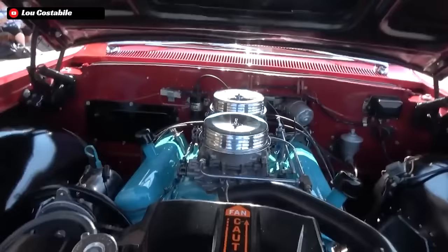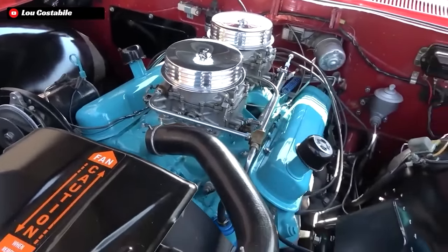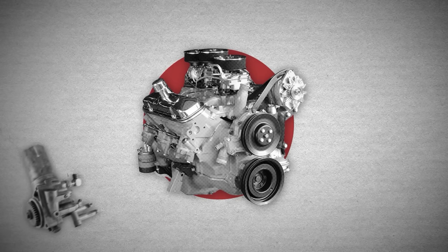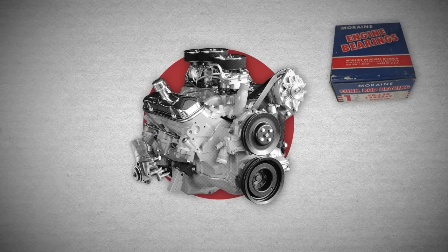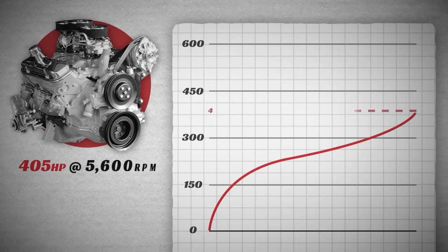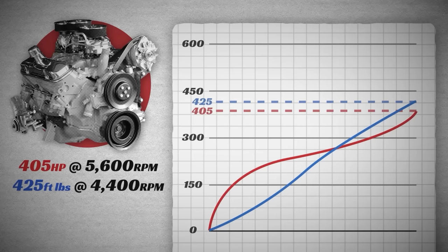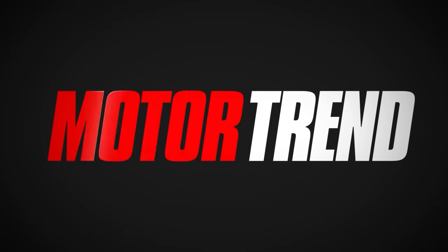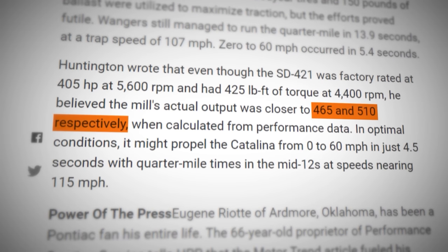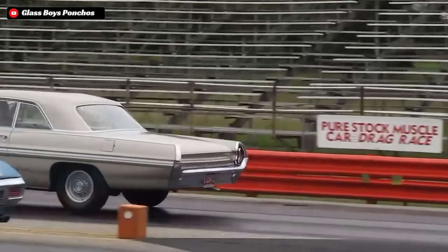This 421 was fed by two Carter 500 CFM carburetors run with a mechanical throttle linkage. In 1962, a set of high-flow cylinder heads were also added, including a 2.02-inch diameter intake valve and a 1.76-inch diameter exhaust valve. The engine was also given a high-pressure oil pump and a high-speed propeller shaft with Moraine aluminum bearings. This Super Duty 421 was rated at around 405 horsepower at 5,600 RPM and 425 ft-lbs of torque at 4,400 RPM — but Motor Trend tests in period showed it actually made closer to 475 horsepower, and race performances suggested it may have made as much as 500 horsepower.